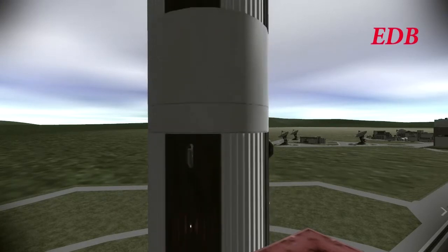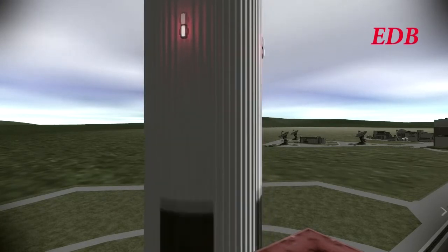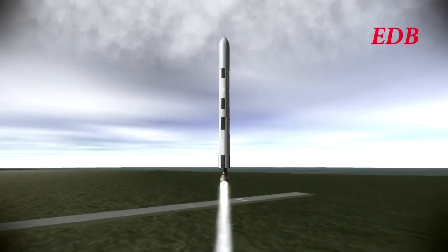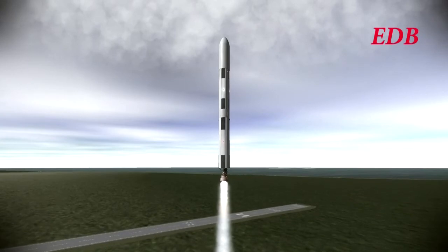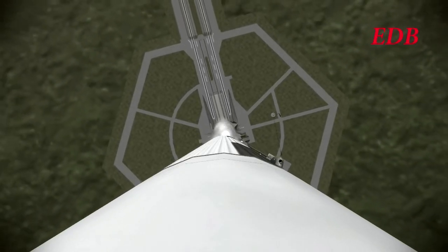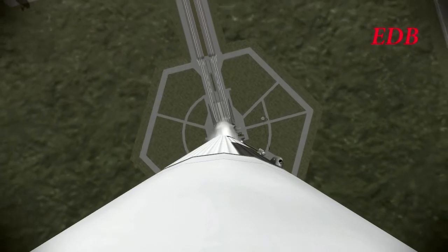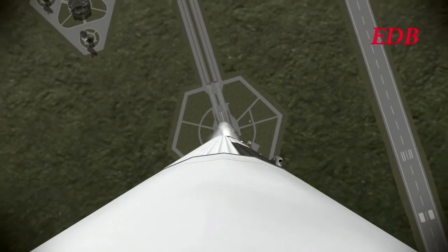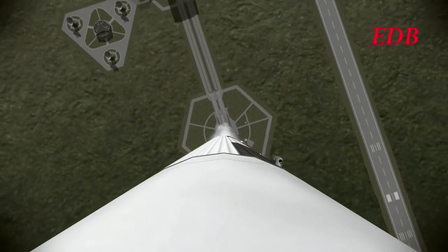We have liftoff of Titan Module 1 on the Saturn 9A rocket at 4:24 PM Eastern Daylight Time. And the rocket looks good. The F-1 engine giving 7,700 kilonewtons of thrust, launching the rocket away from Kennedy Space Center.